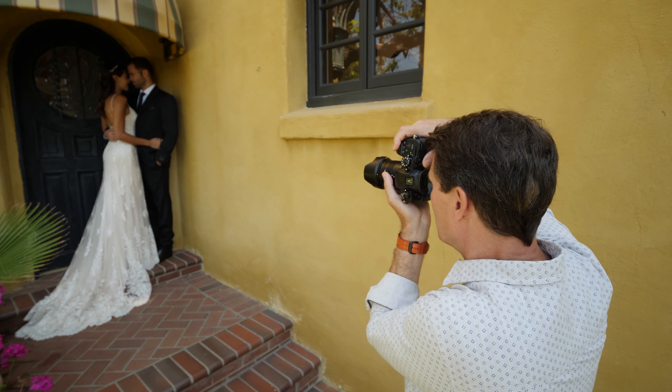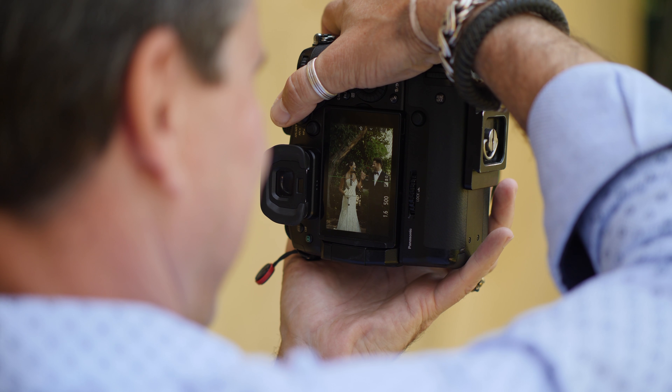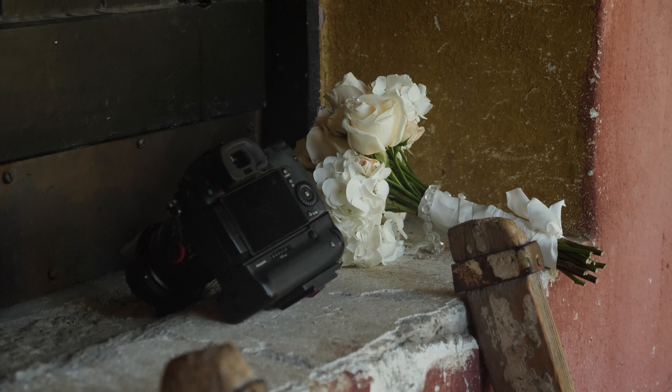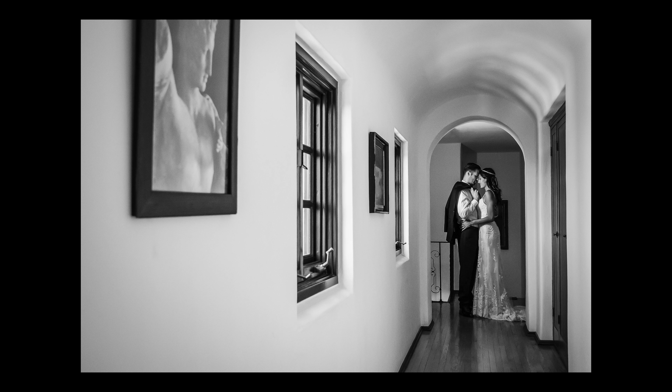Wedding photography, it's all about making the bride look beautiful. And then you want to tell the story because if you dig deep enough, every wedding does have a little bit of uniqueness to it.